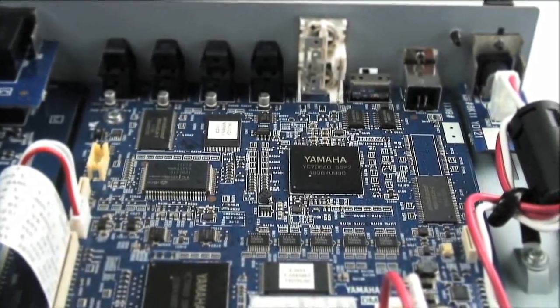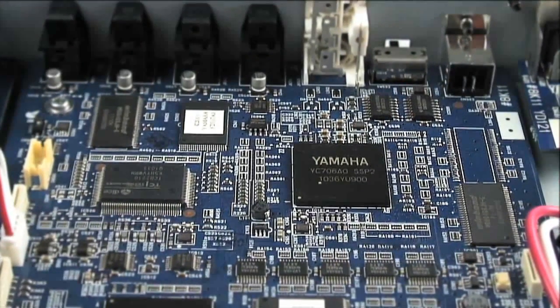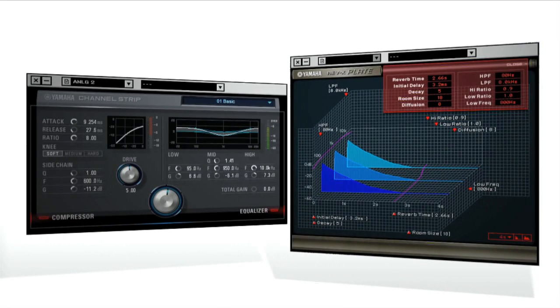That's a lot of functionality for a compact desktop device. But we're not done yet — not by a long way. Whatever device you choose from the new UR range, it will offer you indispensable production features: SSP2 DSP power for zero latency monitoring with RevX Reverb and the Sweet Spot Morphing Channel Strip.